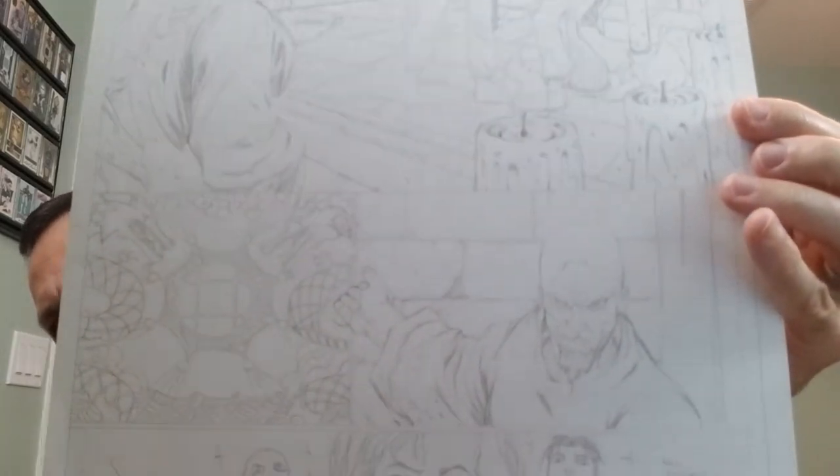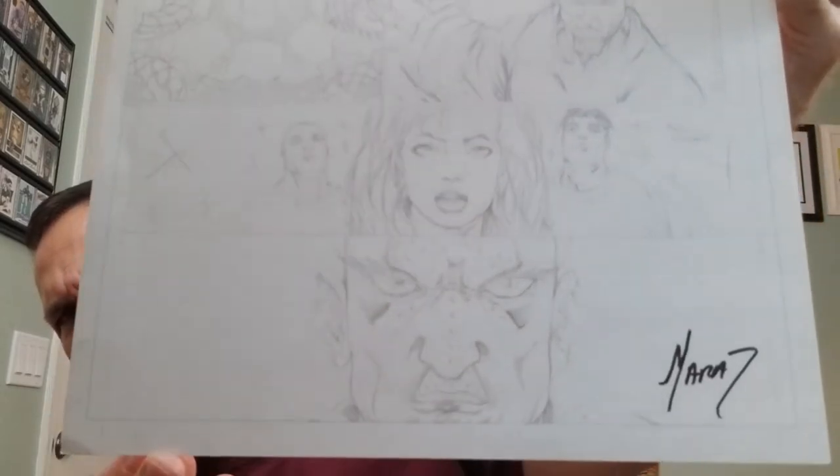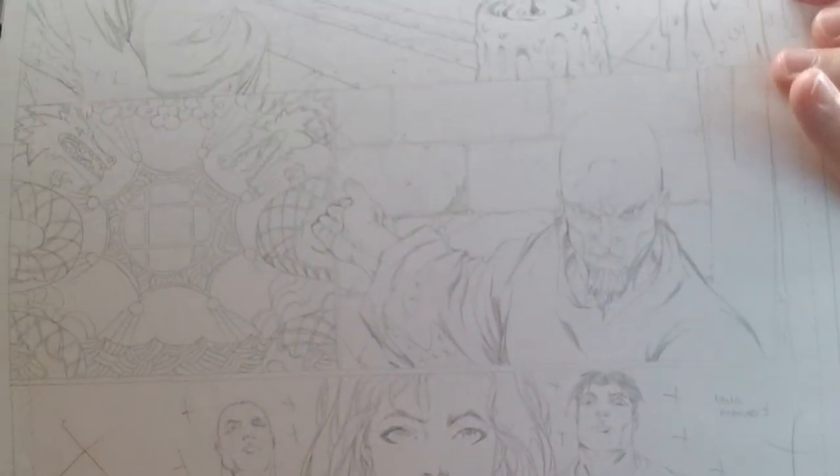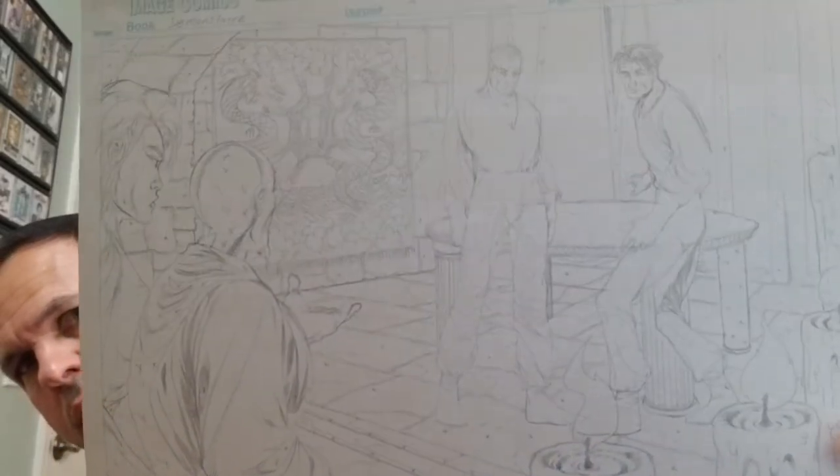Just the pencils — they're very light. There's his signature there. And this, I believe, is the issue that it appears in. It's a Tower Records promotional type comic or affiliated comic. So if we look at page 5 in here — there it is.